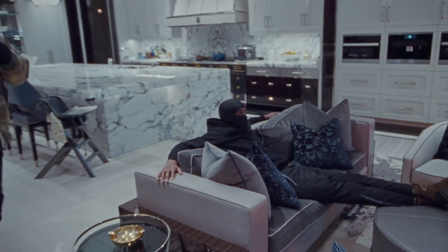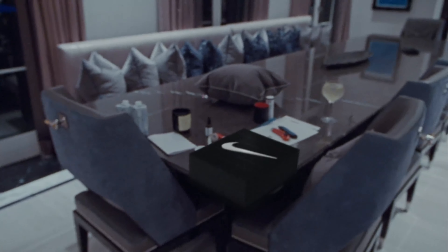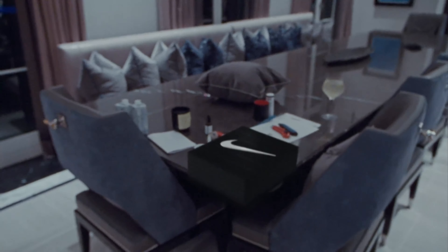Drake also gave fans a glimpse of his mega kitchen, which boasts an opulent marble island and rows of navy blue chairs for his guests to casually dine at. The rapper's home also comes with a rather unique toilet that plays soothing music to you while you relax and do your business.